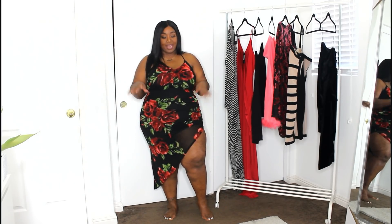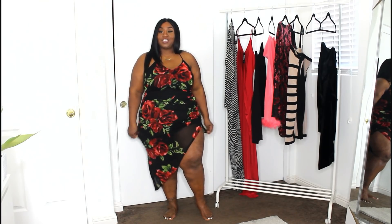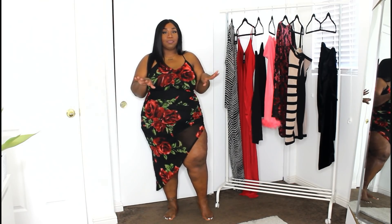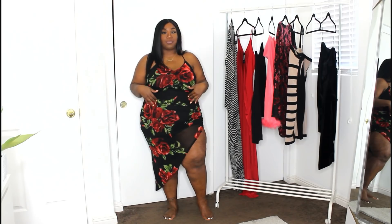I think it's really flattering and it's a great material — there's a black slip underneath and then the rose print is kind of like a mesh overlay on top. I got this in a size 2X and it has a great amount of stretch, hugging the curves perfectly. It's also a little camouflage-y — I love a good print that camouflages the stomach area, so if you go out to dinner this dress will really help with that.